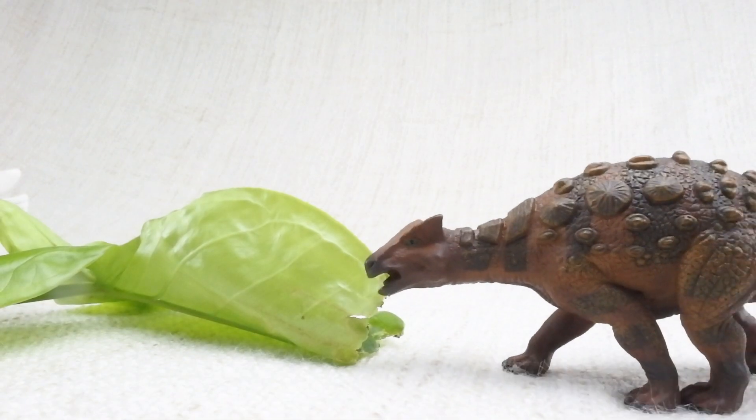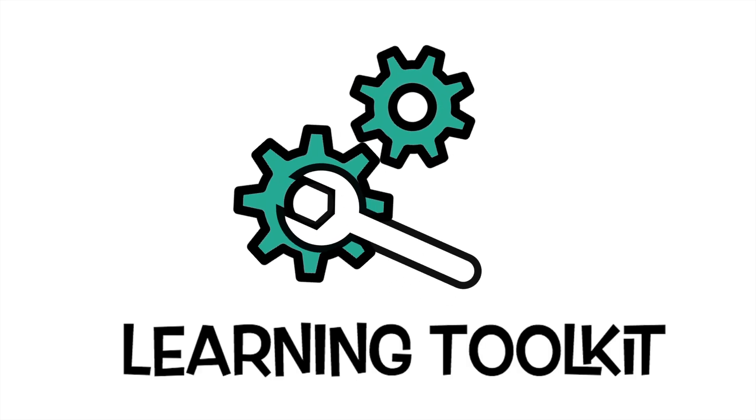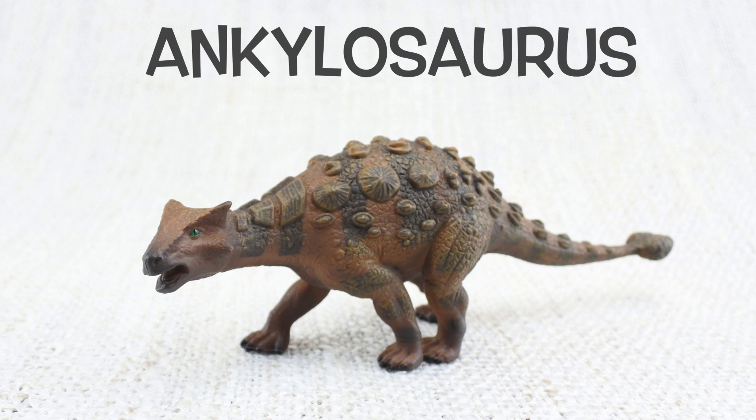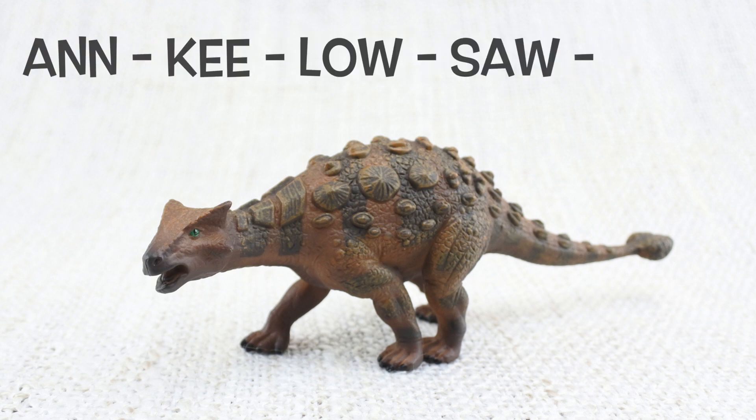What are we learning today? Let's learn all about Ankylosaurus. How do you say that again? An-ky-lo-saur-us.